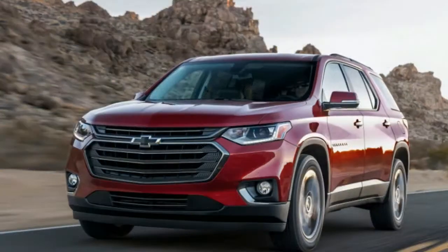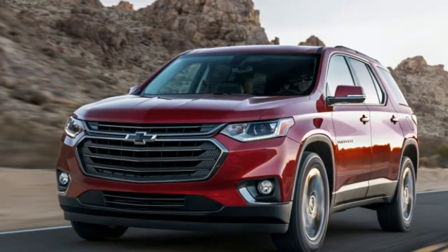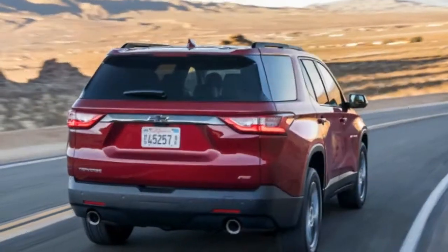Remember the Malibu Max SS? The front-wheel drive Impala SS? At least the RS badge doesn't carry the sort of expectations an SS badge would, and looking at the choices Chevy made to set this Traverse apart, it makes some sense.